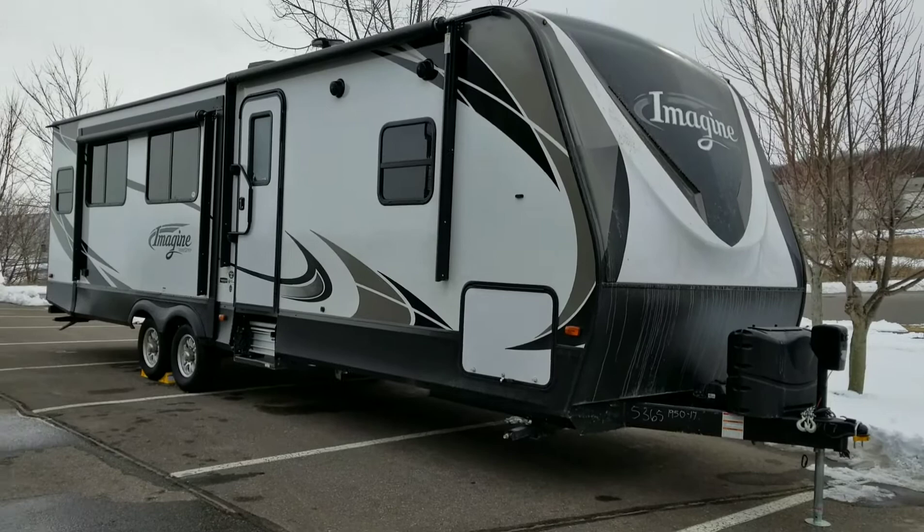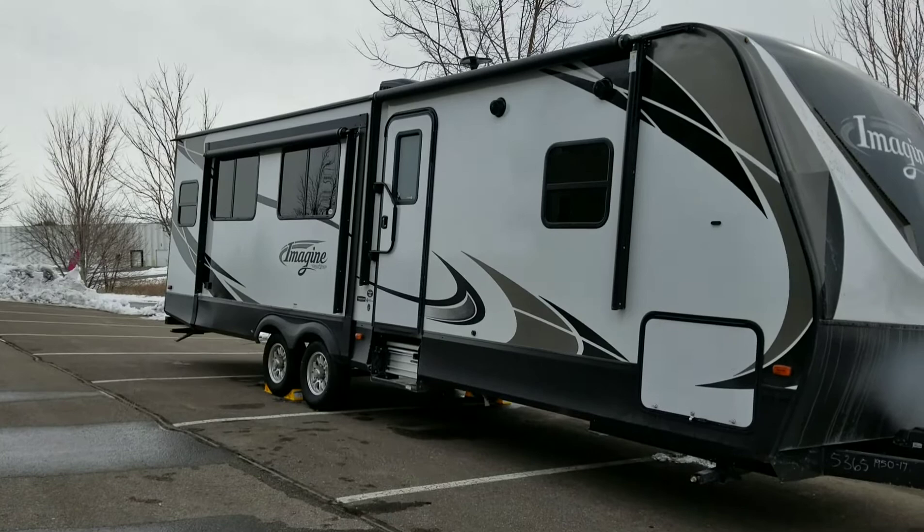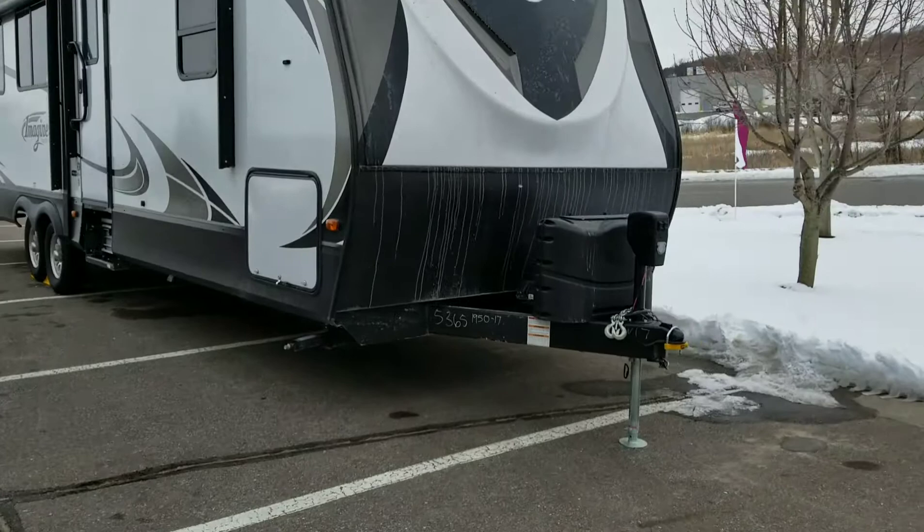So this is what it looks like with the slide outs all locked up. There are two awnings outside, outdoor speakers, a cargo area up front, and an electric jack.